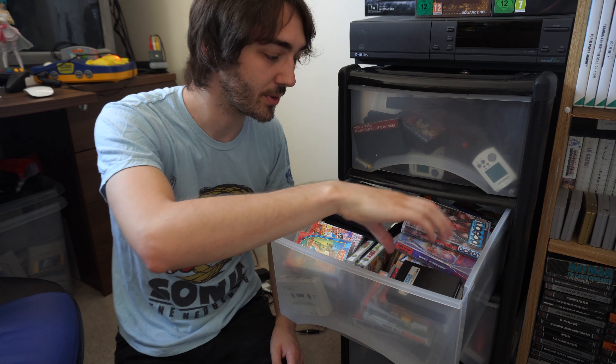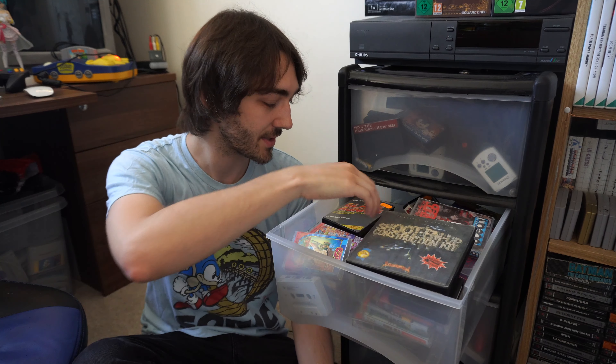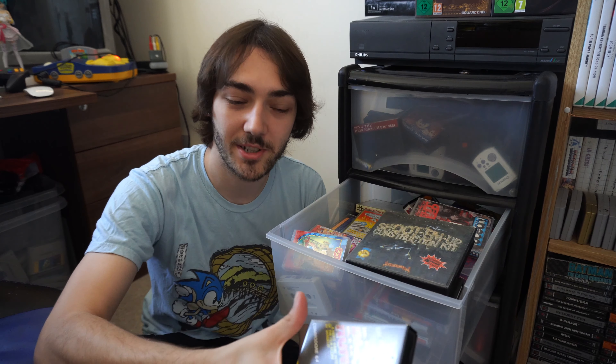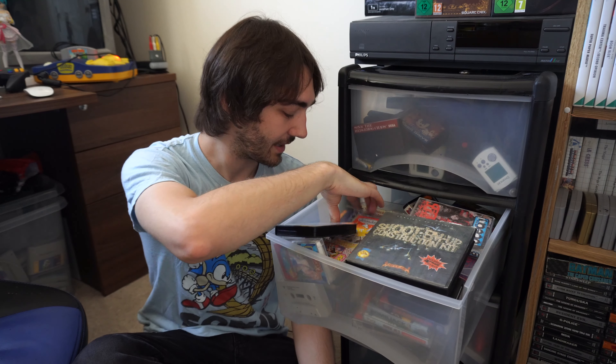I'll do a close-up of some of them. If you want to have a look at some of my Commodore collection, definitely go and have a look at those videos — I'll put links in the description. I've got some pretty interesting games like the Commodore version of Blade Runner, which is actually pretty interesting. I wouldn't say it's a good game but it's definitely an interesting one.